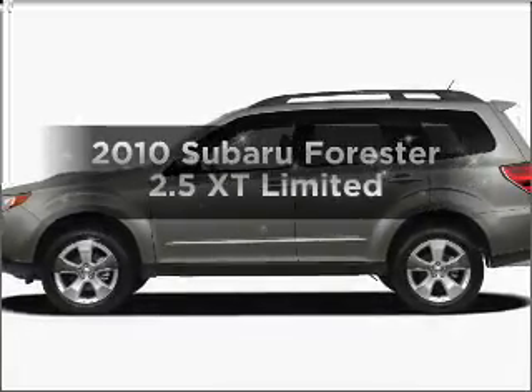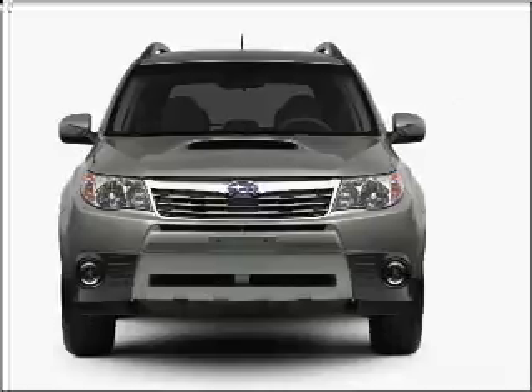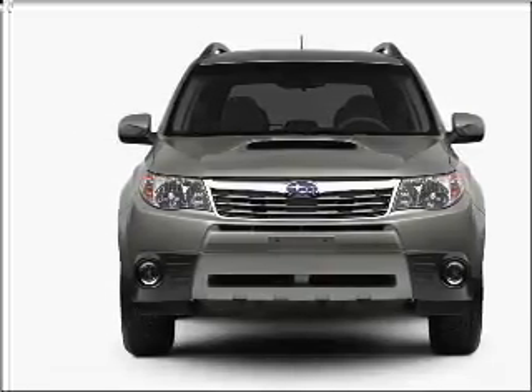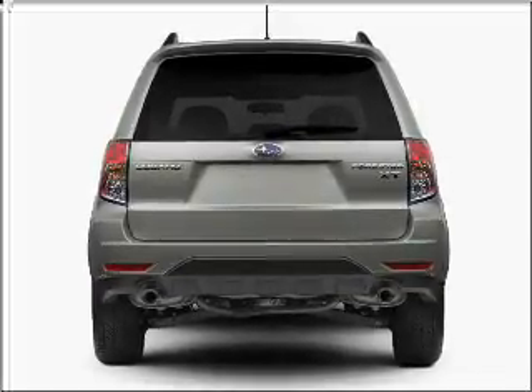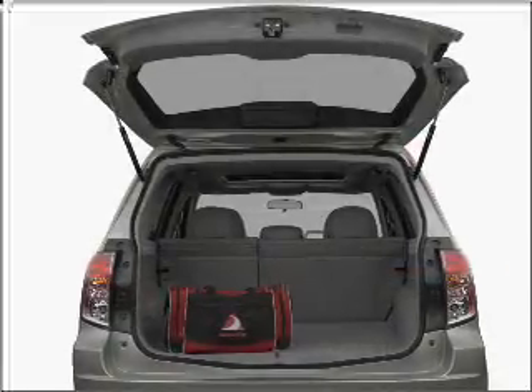Check out this 2010 Subaru Forester. Find everything you want in a ride under one roof with this vehicle. With an efficient four-cylinder engine connected to a smooth-shifting automatic transmission, GPS navigation will guide you to your destination. Stand out from the crowd with premium wheels.